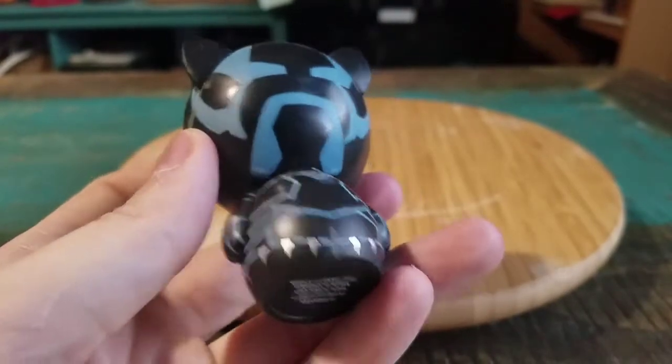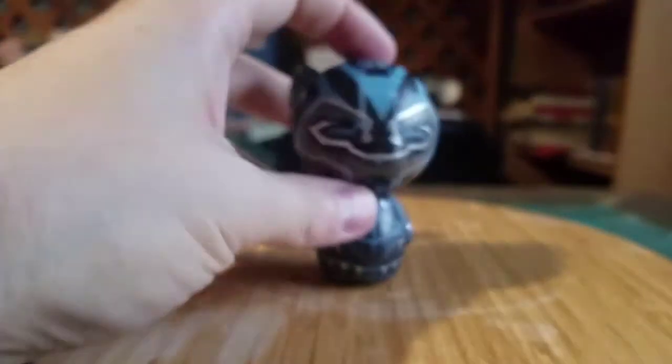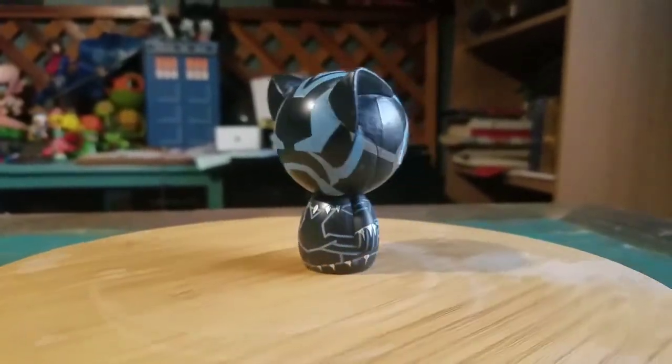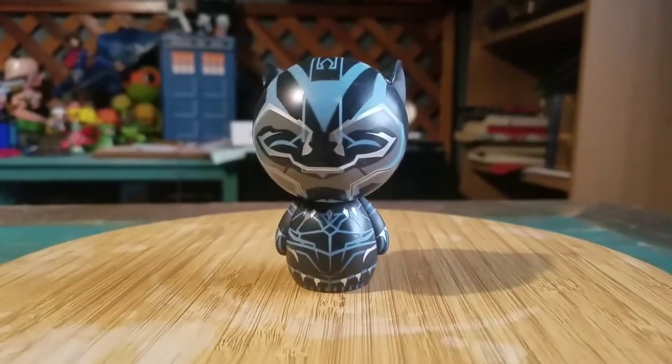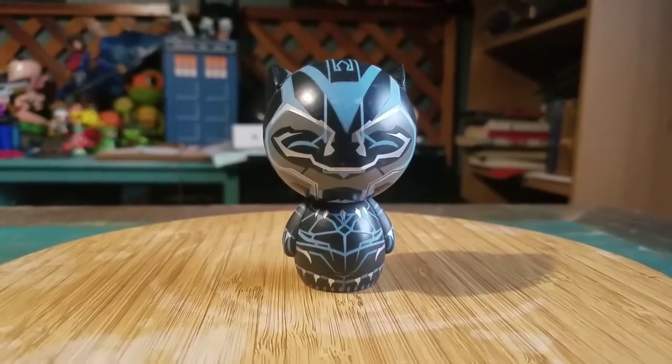And then he's just got the kinetic blue. Super fun. 2017, been sitting there for a long time. First off, we'll get to see him in all the different forms of lighting, and then we'll go ahead and get the lights off to show you the glow as well.